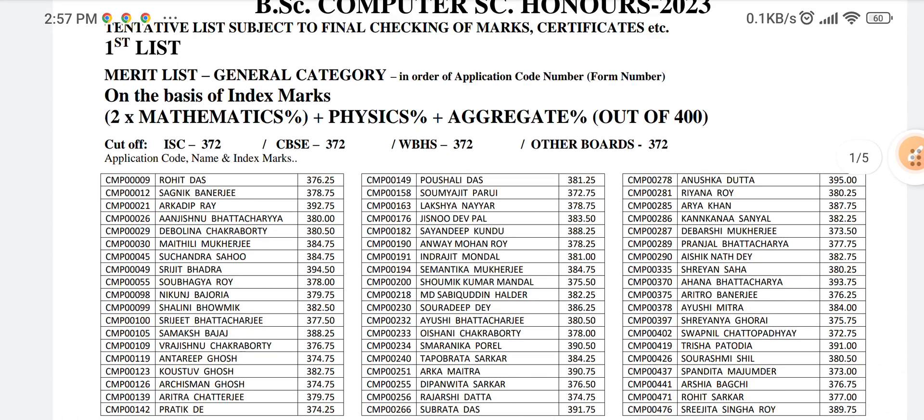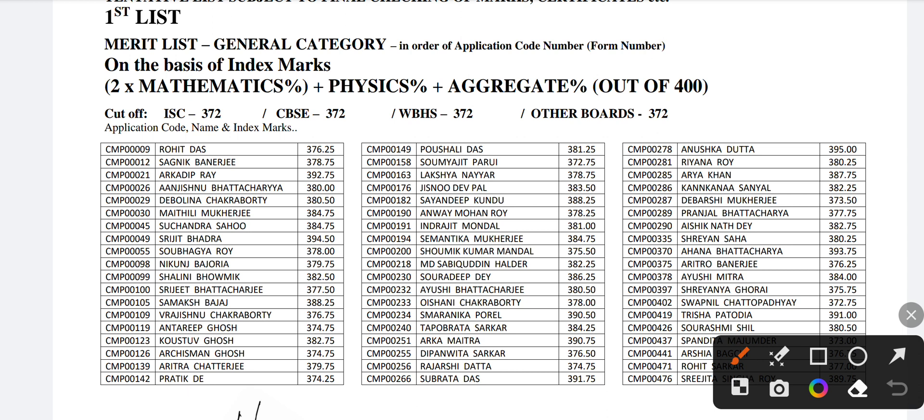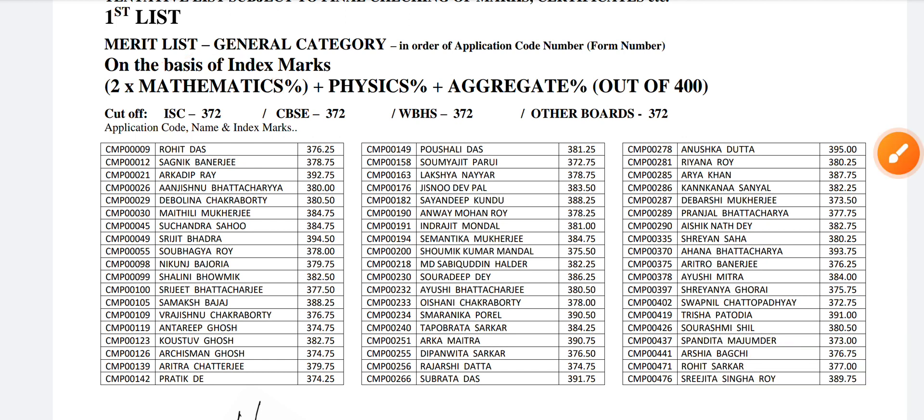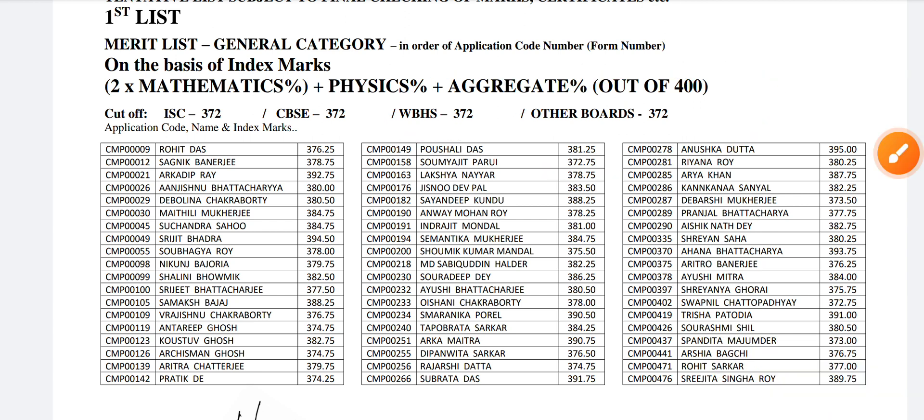After calculating the index marking, you can compare the cut-off score. If you are scoring close or near, then you have a good chance of admission. For ISE students it is 372, for CBSE it is 372, for West Bengal board it is 372, and for other boards it is also 372 — so everyone has the same cut-off, though it differs sometimes. If you are scoring near, closer, or more than this, you have a good chance because a second list will also come and the percentage will drop 2 or 3 percent in each round.